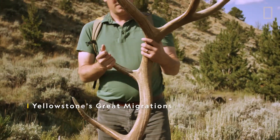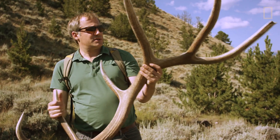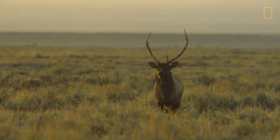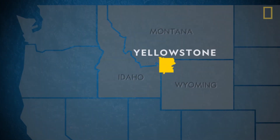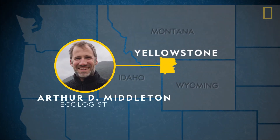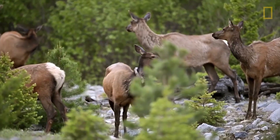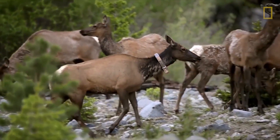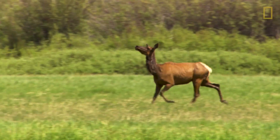Wow, that's a big antler from a bull elk shed this spring. Ecologist Arthur Middleton is in Yellowstone National Park. He's here to track the annual elk migration, and by using devices like satellite collars, he and his team are gaining new insight into what paths the elk take each year.